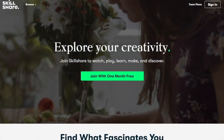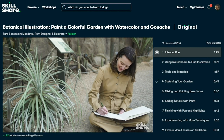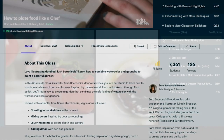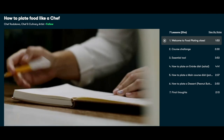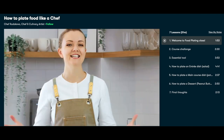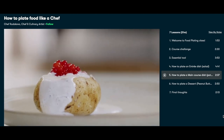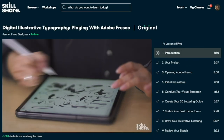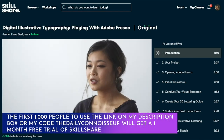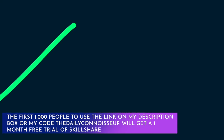I'd like to thank Skillshare for bringing us this video. Skillshare is an online learning community with thousands of classes to help you explore your creativity and learn new skills — from creative writing to art and craft tutorials, journaling, and video editing. The class I'm taking right now is 'How to Plate Food Like a Chef' by Chef Rudakova. Skillshare is ad-free, and new premium classes launch every single week. The first 1,000 people to use my link in the description box or my code 'the daily connoisseur' will get a one-month free trial of Skillshare.